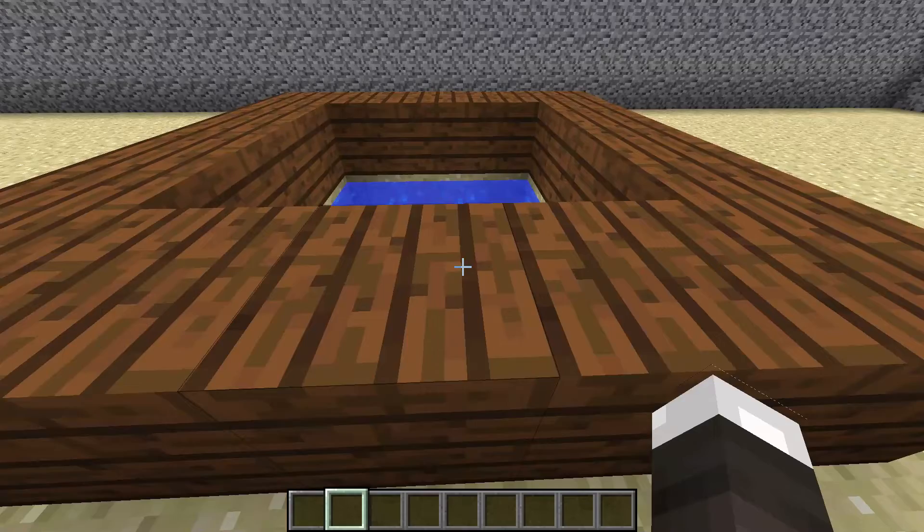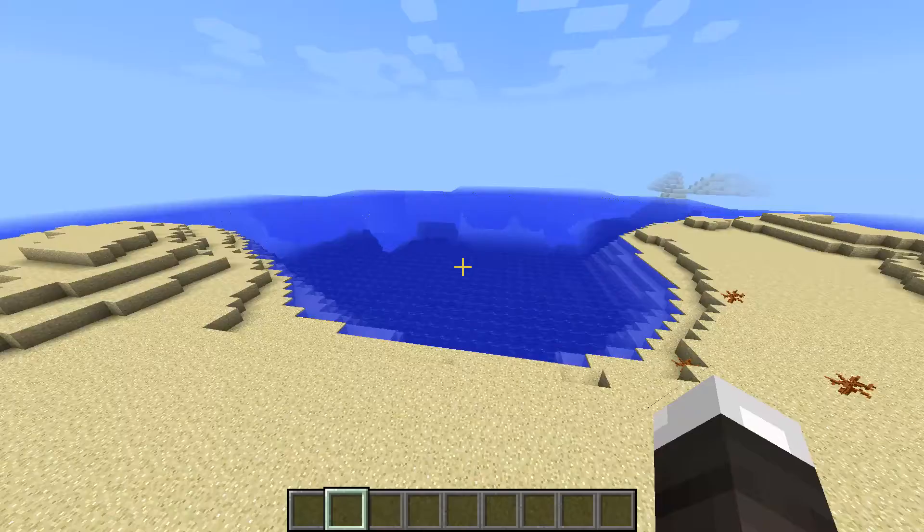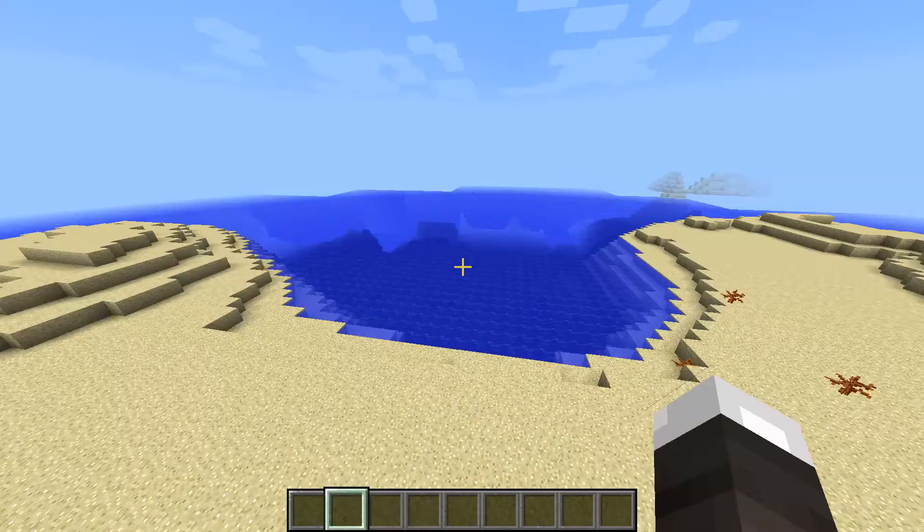And right here in the middle is the well. So I hope you enjoyed my virtual tour of my mission. I'll see you again. Bye!